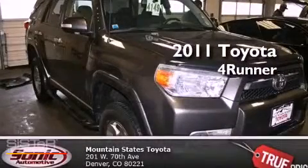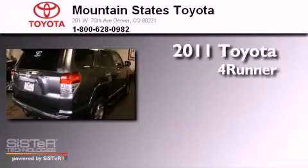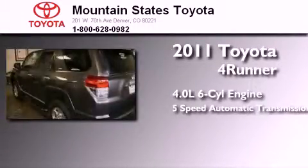This is a certified pre-owned 2011 Toyota 4Runner. It features a 4.0-liter six-cylinder engine and a five-speed automatic transmission.